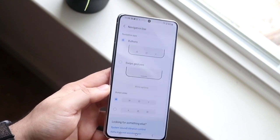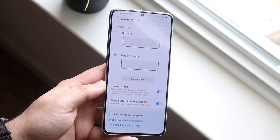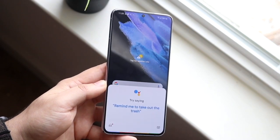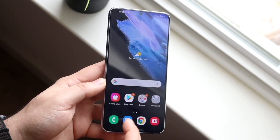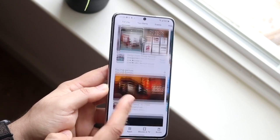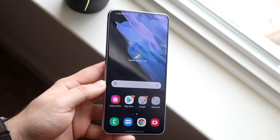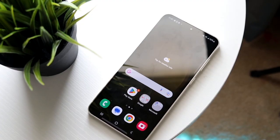Both phones have USB-C ports, and neither has a microSD card slot — keep that in mind. On the back, both have frosted glass backs, which is very good. I want to reiterate this because many people assume the S21 series all had plastic backs — that was not the case. The S21 Plus had a frosted glass back that felt really good in the hand, and that was something I really liked about that phone.